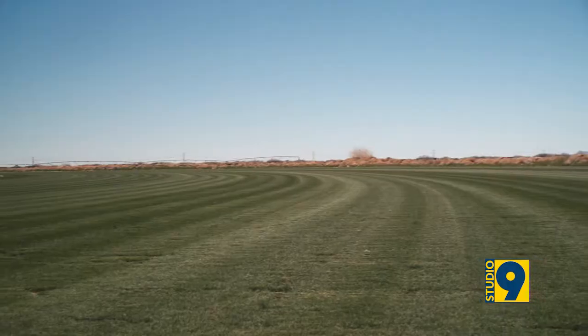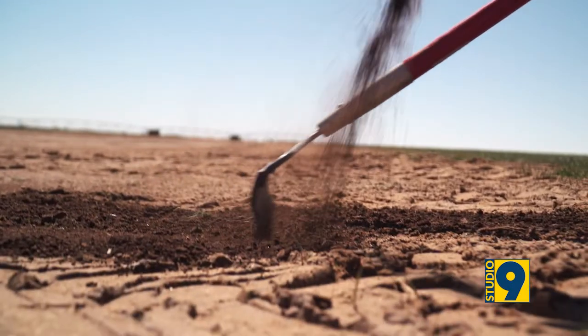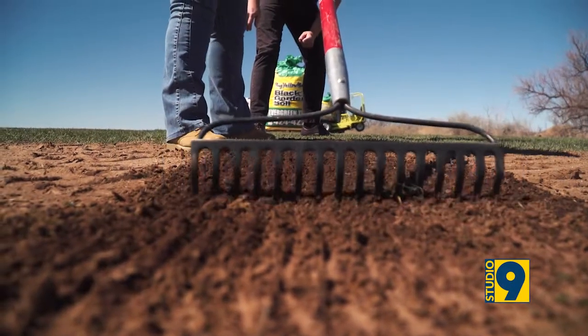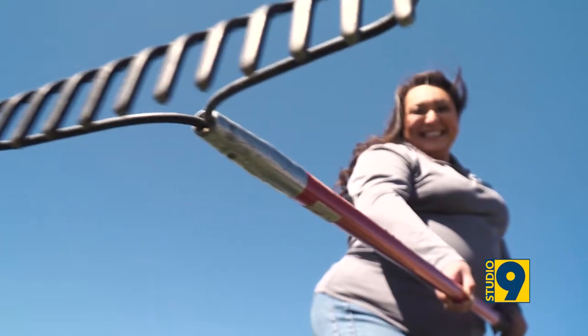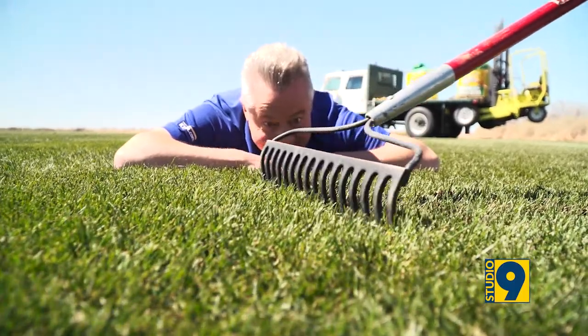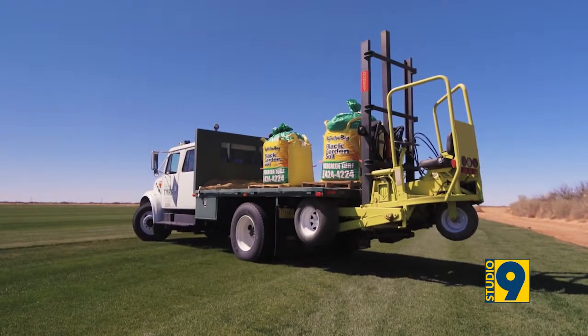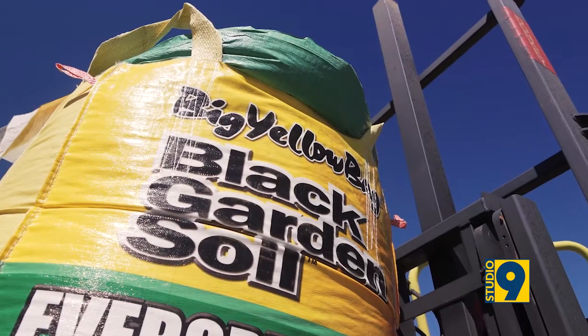Let me ask about the mixing ratios. For a lawn, what's the mixture of your existing soil to the big yellow bag? If you already have a lawn, you can go ahead and mix it 50-50. Sprinkle it like salt and pepper, rake it in, and water it — the nutrients go straight down. For raised flower beds, it's 60% of the big yellow bag and 40% of your soil. You mix it in before you start putting in your flowers. And for regular flower beds, about 30% big yellow bag and 70% of your native soil.